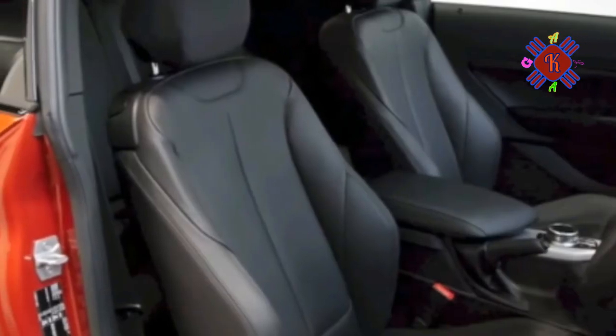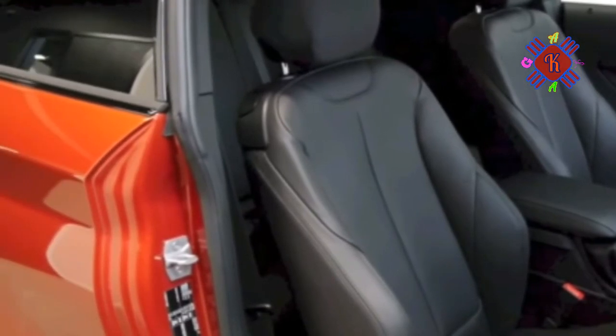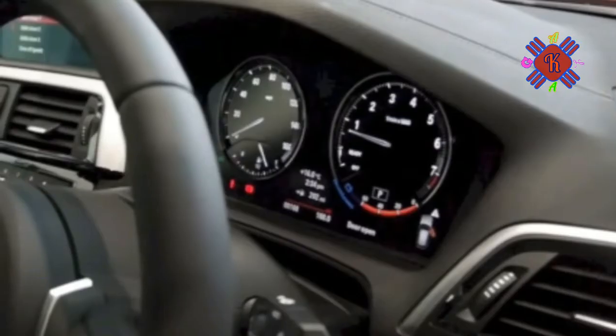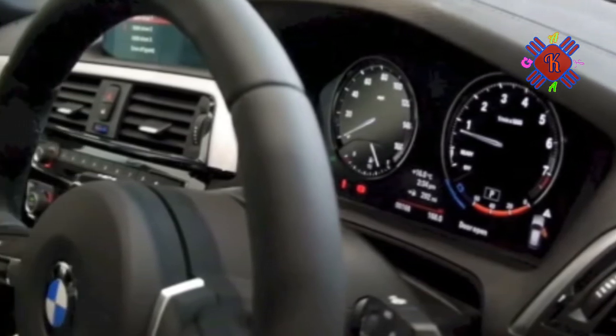The software upgrade is the only engine mod, but it works a treat. Now there's serious pull from just 2,000 rpm and extreme mid-range urgency en route to the fast-arriving limiter. It's a properly quick car, although you wouldn't realize it from the slightly colorless exhaust note.